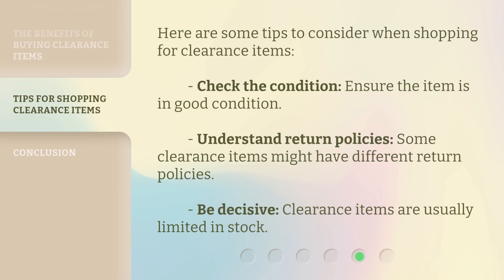Here are some tips to consider when shopping for clearance items. Check the condition: ensure the item is in good condition. Understand return policies: some clearance items might have different return policies. Be decisive: clearance items are usually limited in stock.